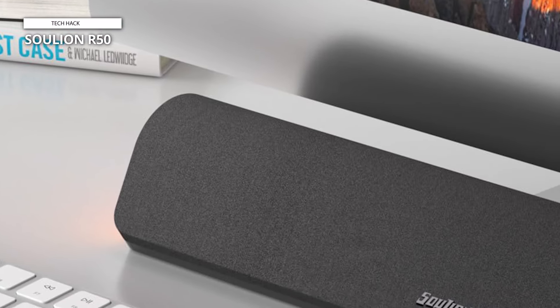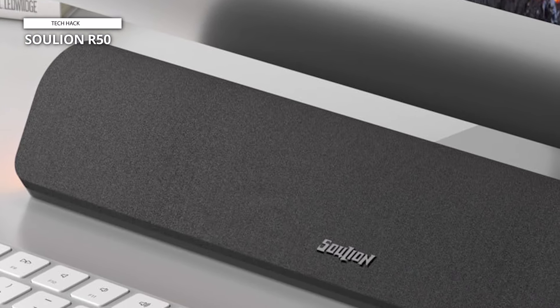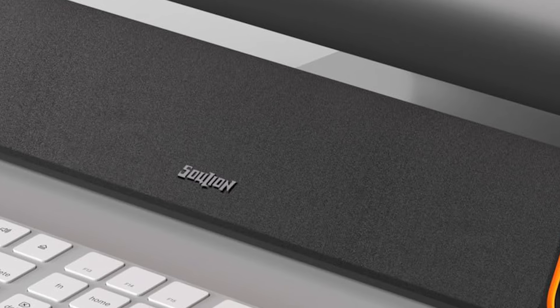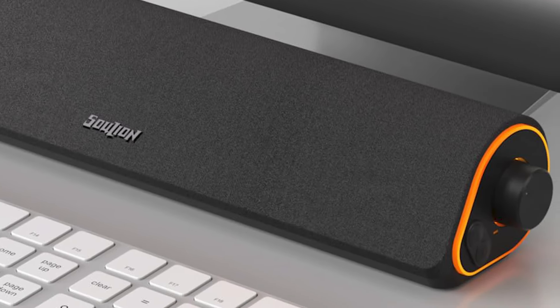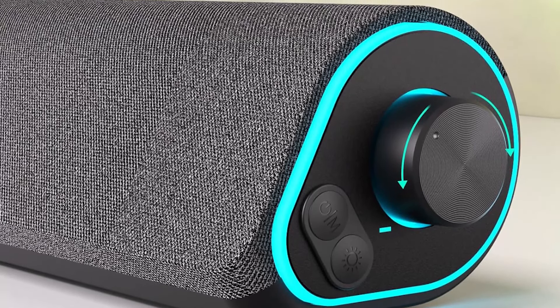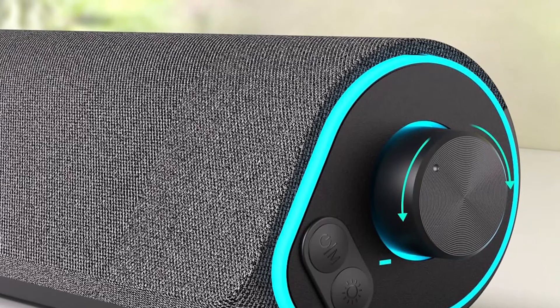Crafted with innovative amplifiers and dual diaphragms, this Bluetooth-enabled computer speaker delivers immaculate, resonant sound, catering to your auditory desires, whether you're indulging in cinematic experiences, musical melodies, or immersive gaming adventures. This PC soundbar seamlessly complements your workspace and is designed with compactness in mind, featuring a subtle 30-degree incline encased in breathable fabric to fend off intrusive dust particles. The volume control knob, exuding tactile comfort, conveniently nestles beneath your monitor.